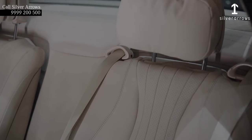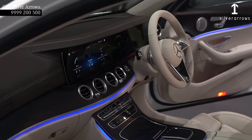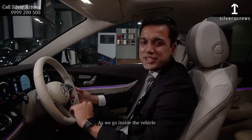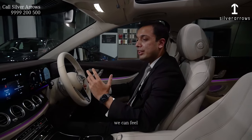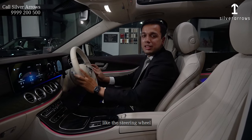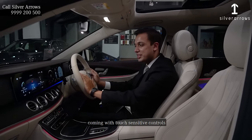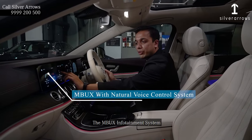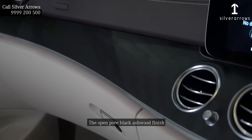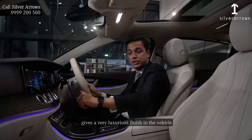As we go inside the vehicle, we can feel the sense of luxury in every aspect. The steering wheel is the latest generation by Mercedes-Benz, coming with touch-sensitive controls, the MBUX infotainment system, leather stitching on the dashboard, and the open-pore black ashwood finish gives a very luxurious feel.